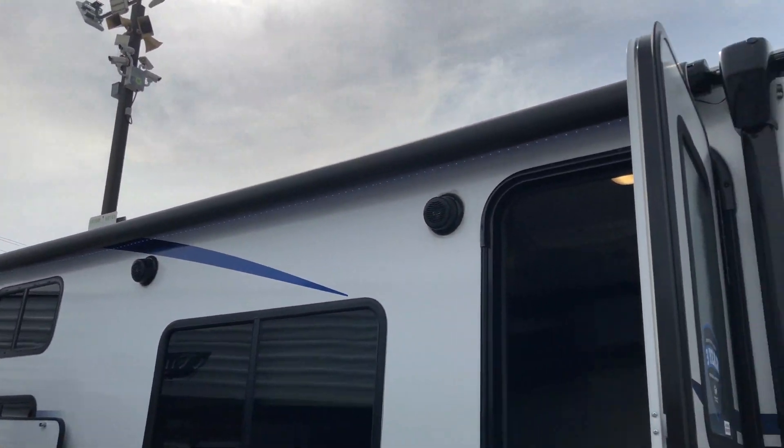Our bunks are adult-sized. A lot of rigs have just one window and an emergency exit window in the bunk area, but here each bunk has a window that opens and ventilates in addition to the emergency exit window out the back. Each bunk has its own light, its own outlet, and USB ports as well because everybody's got stuff to charge. We also make use of the backside of the kitchen — it's great extra storage space.